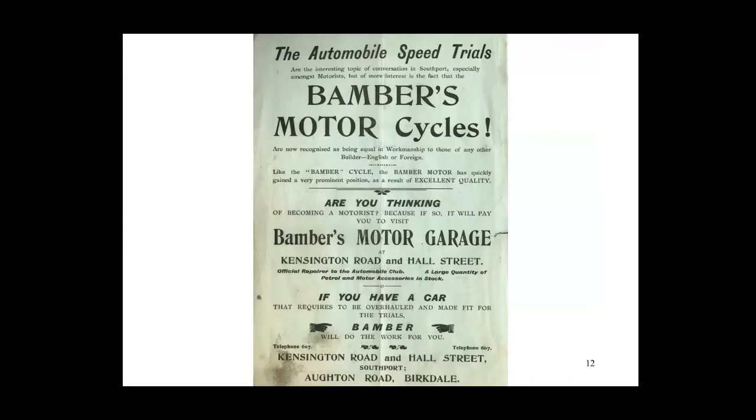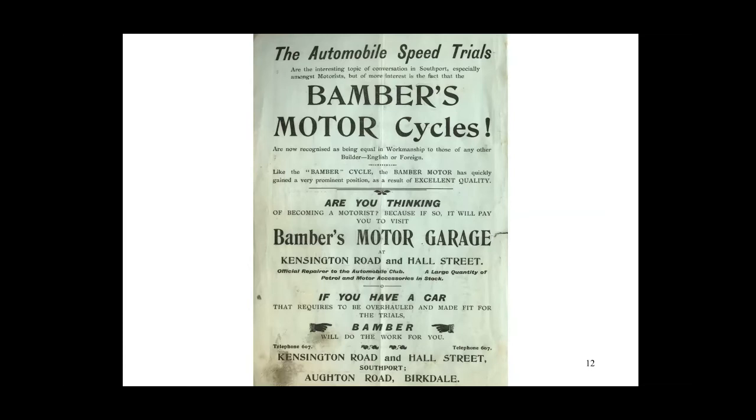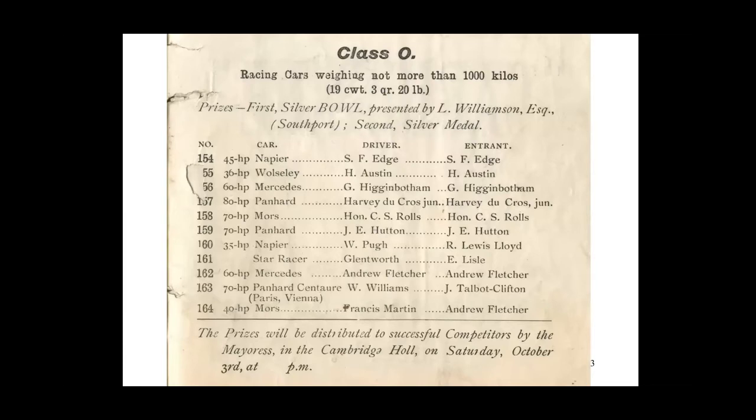Many Southport residents remember Bambus, who traded from Birkdale Village and had several showrooms around the town. They started manufacturing cycles and came to Southport in the late 1880s — their business flourished and they moved into selling both motorcycles and motor cars. In my youth they were trading in Birkdale Village from the property now occupied by the Italian restaurant Villaggio. C.S. Rolls also brought along his 70 horsepower Moors, which he'd recently raced in Dublin. And Leonard Williamson — the Southport deputy mayor — entered his 16 horsepower and his 20 horsepower Lanchester.